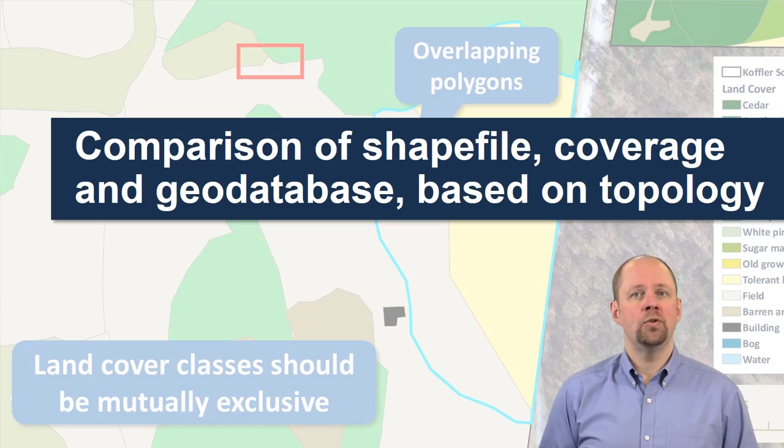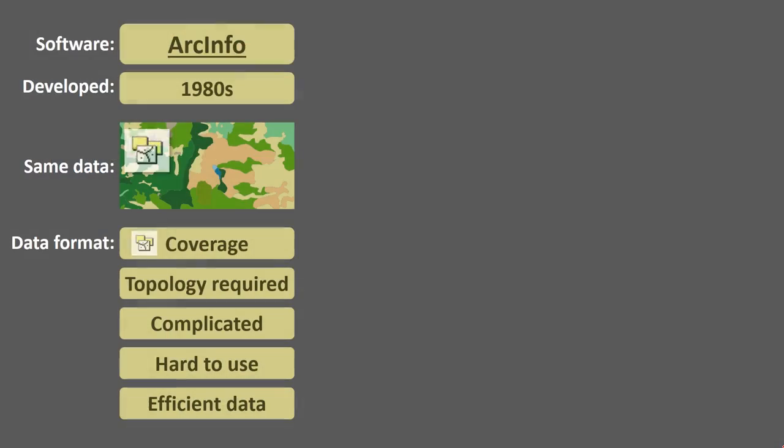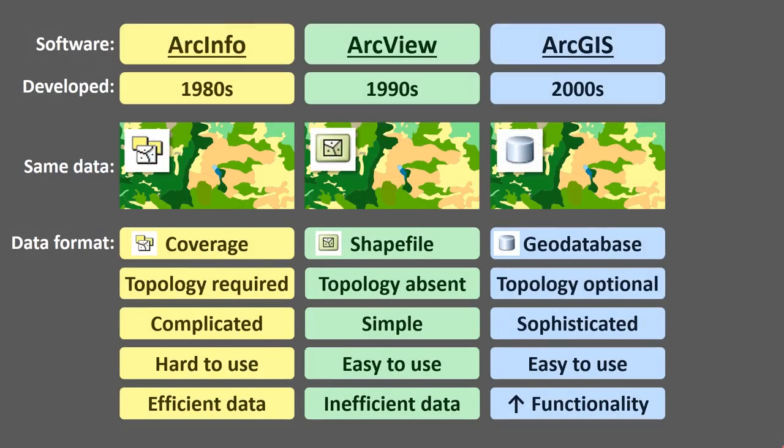In this section I'd like to do a comparison between a shapefile, coverage, and geodatabase in terms of topology. Here we have a comparison between three different generations of Esri software: ArcInfo, ArcView, and ArcGIS, and the data models or file formats that go along with them — the coverage, the shapefile, and the geodatabase.